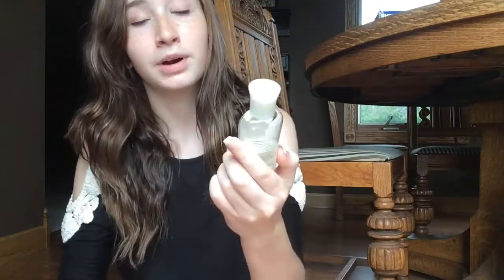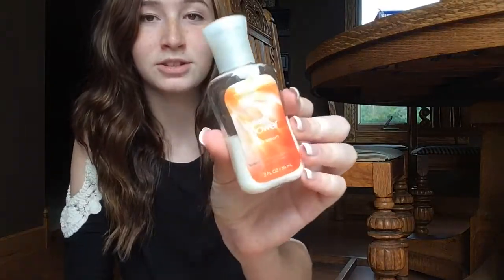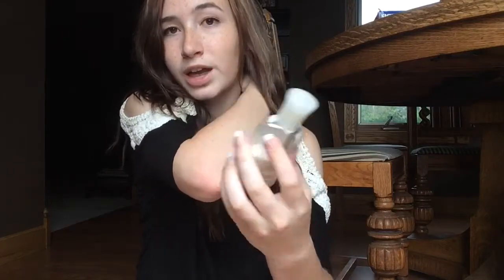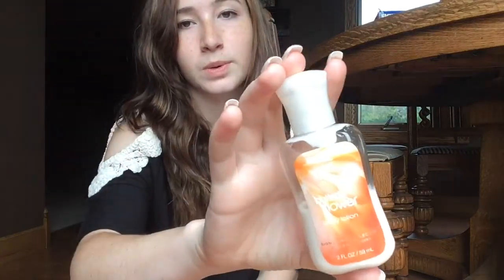My next lotion I have is this Amber Blush Body Lotion. I haven't used this yet — it's just like a little one, so I think I just use this for my hands. But it smells super good and I really like this one. My next lotion I have is this Butterfly Flower Body Lotion, also in a little bottle. Someone I know gave it to me. It's from Bath and Body Works and obviously it's been used quite a bit.